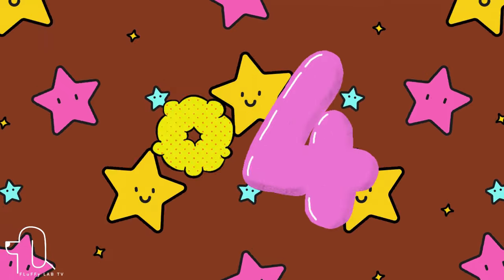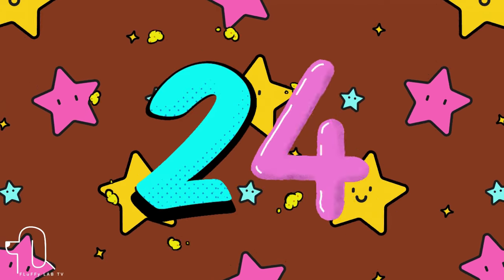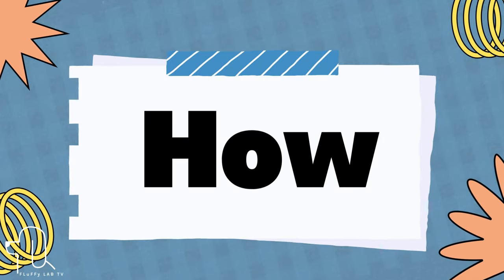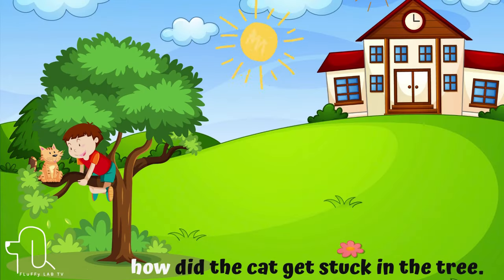Number 24. The next sight word is 'how.' Let's use 'how' in a sentence. How did the cat get stuck in the tree?